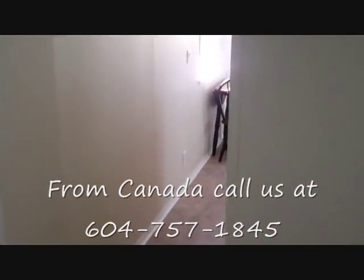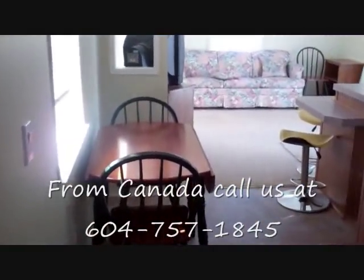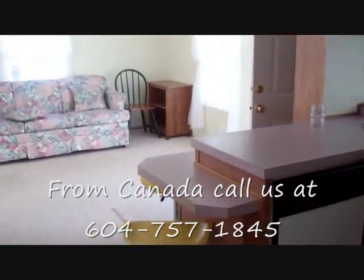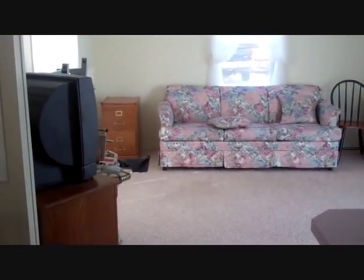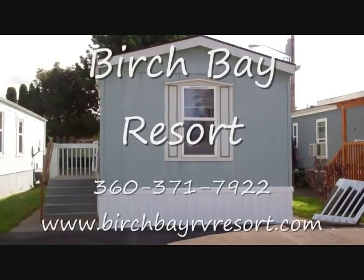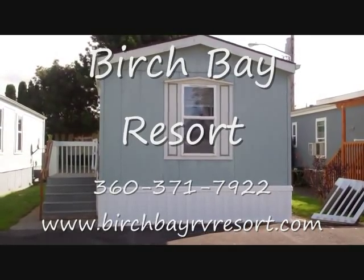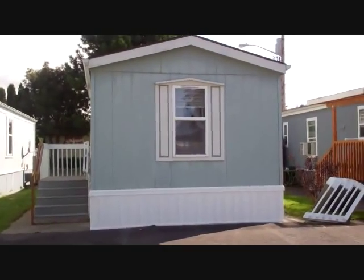Let's go down the hallway, past the second bedroom, back into the dining area, the kitchen, and then the living room. This is space M191 at Birch Bay Resort, available for sale for $16,500 or for rent for $695 a month.